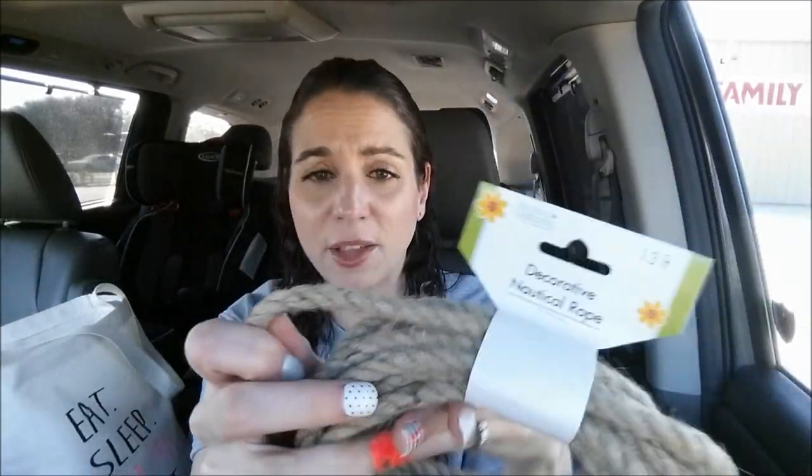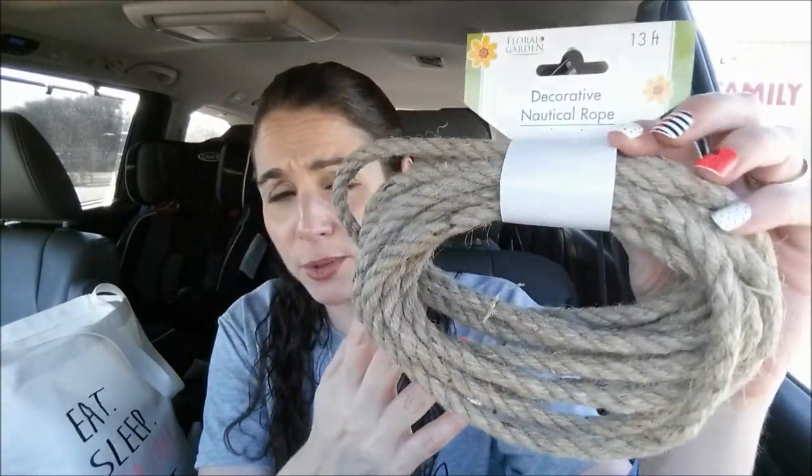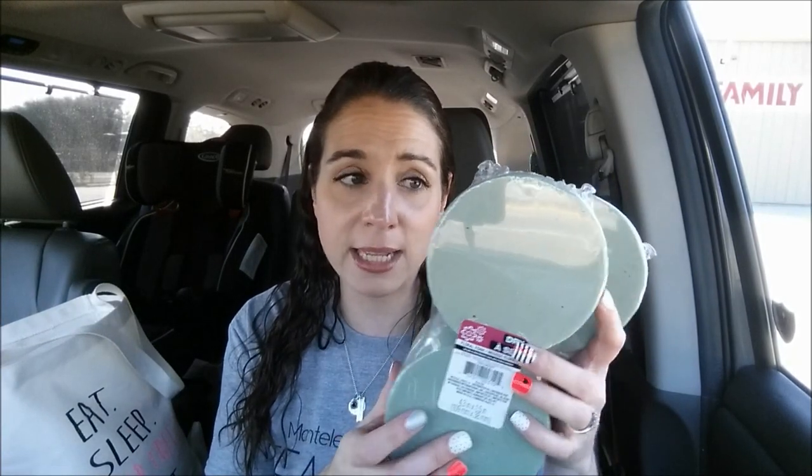This is the last of the craft stuff. I got a 13-foot decorative nautical rope. This is heavy-duty quality — this kind of stuff at Hobby Lobby is mega expensive, so I could not believe it at Dollar Tree. I'm using it to make bows and possibly to add to those galvanized buckets I got previously. I also got floral foam to add at the bottom of those buckets, since I plan on either using them for real flowers or a fake fall arrangement.